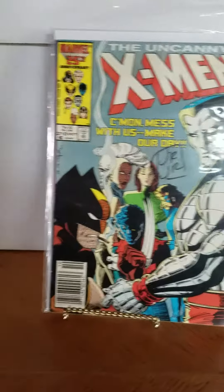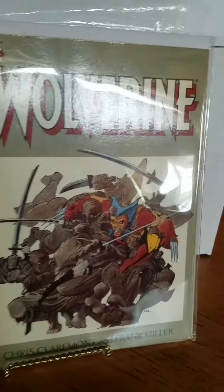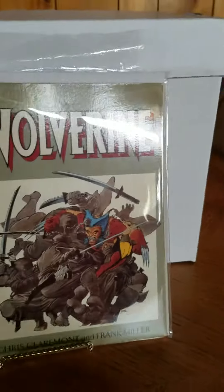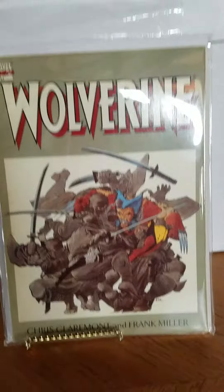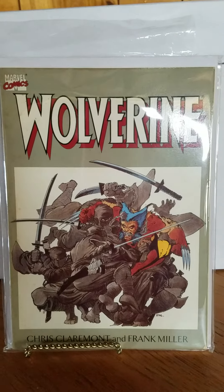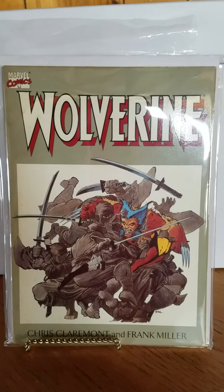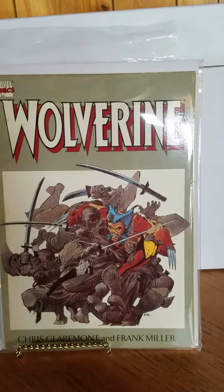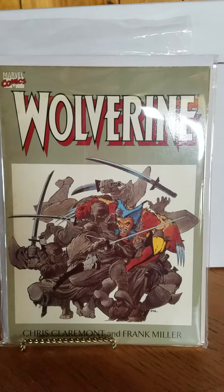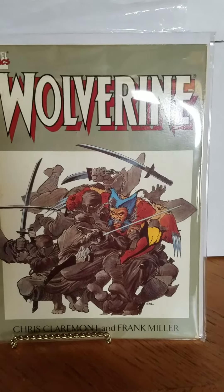The next book I also got at my LCS recently. This is the Claremont Frank Miller run — the four-issue mini. I'm happy to find this. I got it for $3. It was a cool find because I have the single issues, but they're high grade and I've only read them once, years ago. So this is great to have so that I can just read it — take it fishing or whatnot.